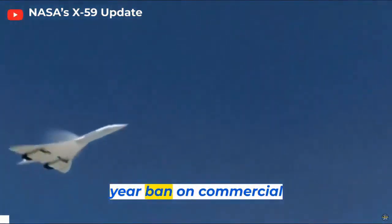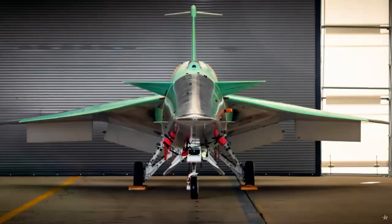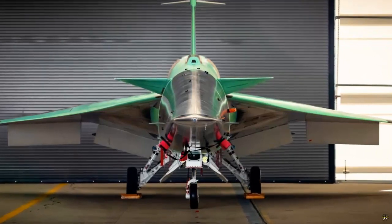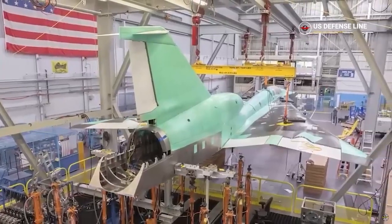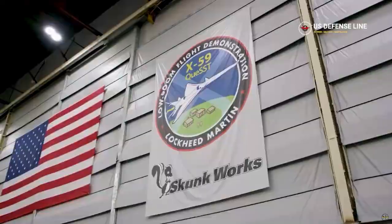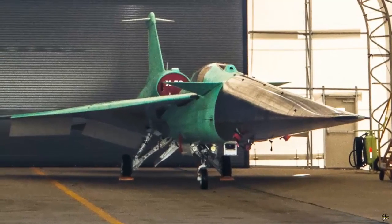Previously in April, NASA had announced the final installation of the tail assembly on the X-59 Quiet Supersonic Technology research aircraft. Work is taking place at Lockheed Martin Skunk Works in Palmdale, California, where the aircraft returned a year ago after a series of tests in Fort Worth, Texas. The X-59 is expected to fly for the first time in late 2023.